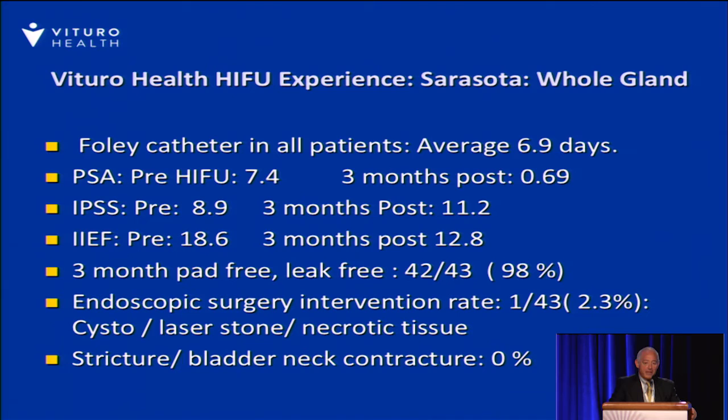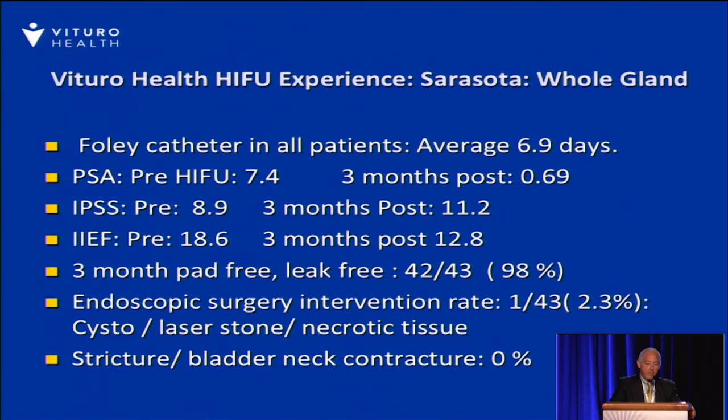These patients were all treated with a Foley catheter with an average catheter time of around seven days. The PSAs have declined nicely at three months. We are sparing some tissue around the bladder neck, but our PSA nadir is too soon to assess oncologic effects. The IPSS voiding scores have been very good, with a pre-score of 8.9 and a post-slight increase in voiding symptoms at three months. Erectile function scores showed about a 30% decline at three months, but 98% of patients by three months are pad-free and leak-free. The endoscopic surgical intervention rate is only one patient out of 43 — a 2.3% rate. There have been no strictures or bladder neck contractures in this series.